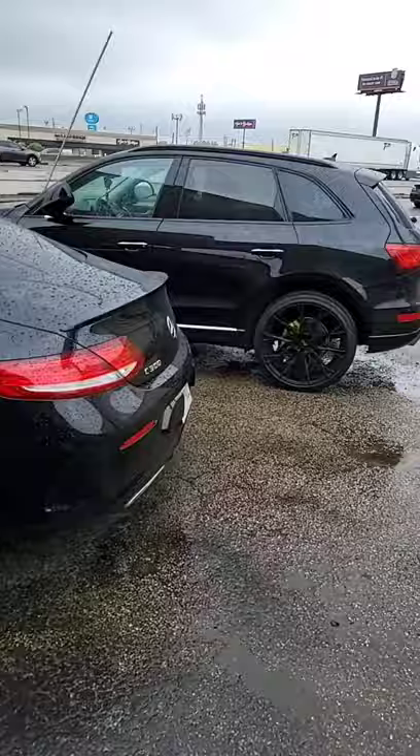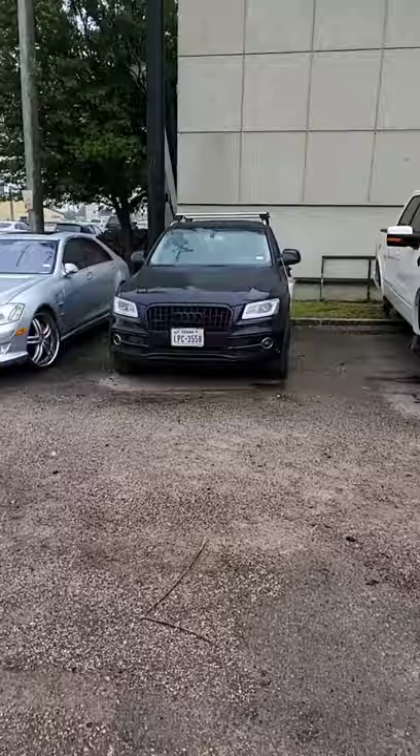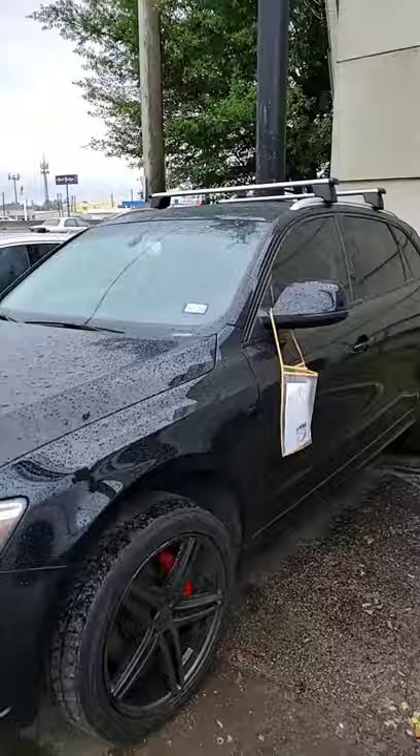We're going to black out the Mercedes. Beside the Mercedes we have an Audi — we blacked out this Audi and we're just doing cleanup on it. We have another Audi where we blacked out and we're doing cleanup on this one as well. And this Ford truck — if you notice, we blacked out the grille and we're doing the wheels.